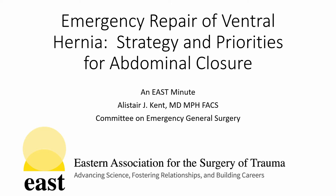Hello, my name is Alastair Kent. I'm an emergency surgeon at Johns Hopkins University, and this is a presentation for the East Minute series on Emergency Repair of Ventral Hernias: Strategy and Priorities for Abdominal Closure.